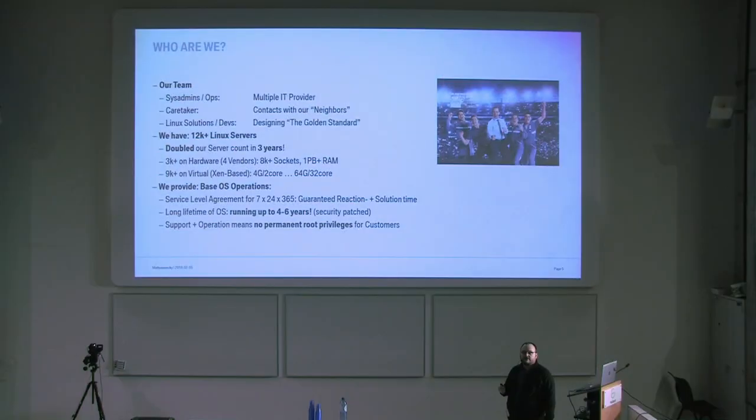Most importantly, we are not just providing an operating system like you get in AWS, where you spin up 10 instances and do whatever you want. We provide a serviced Linux OS. You order an IT system, you get one in about six days, and you can have it for up to six years or as long as the support of that operating system is serviced. You don't have to take care about patching — we do that for you. And this also means getting a Linux system in our environment means you don't have permanent root privileges.